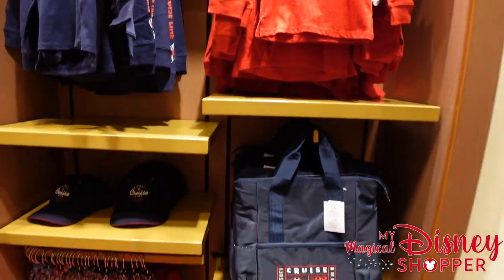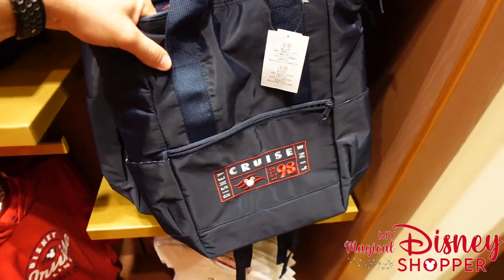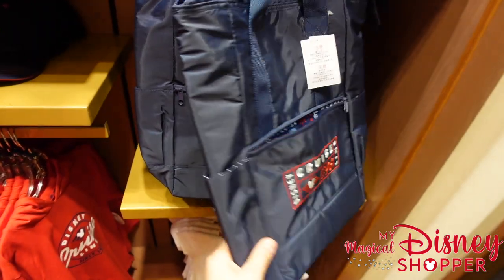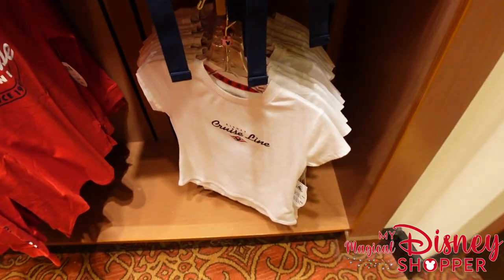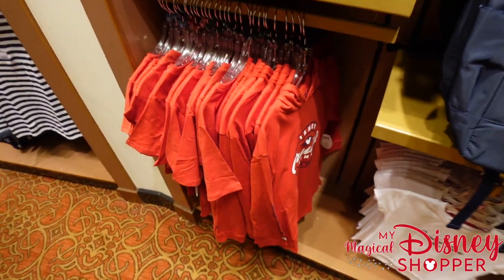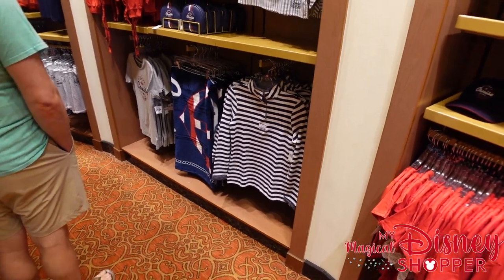There's also a kids' hoodie that says "Disney Cruise Line Since 1998" for $29.99 with similar branding on the back. There's what looks like a beach bag or possibly an insulated bag for $44.99 — hard to tell if it's truly insulated. There's also a shirt for $19.99 and some more items we've already seen.